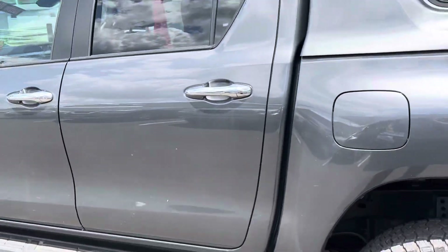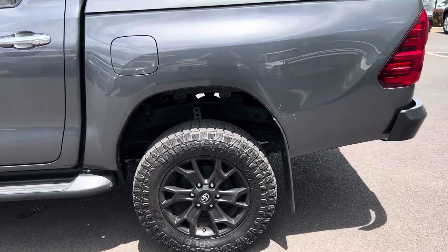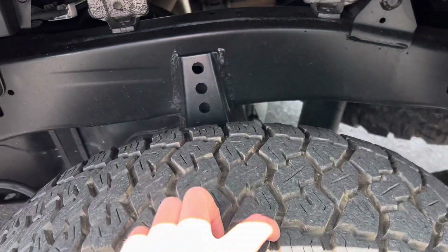Stepping out again, having a look at the passenger rear of the car now. The rim there all in good condition, and again plenty of tread on that tire.